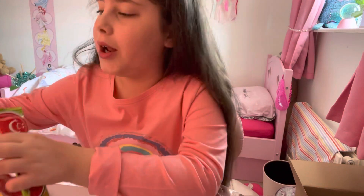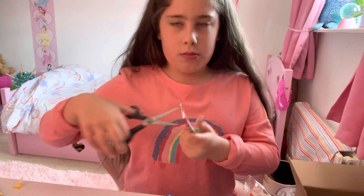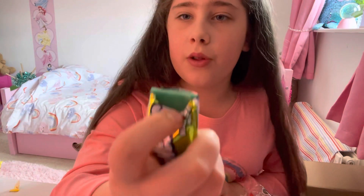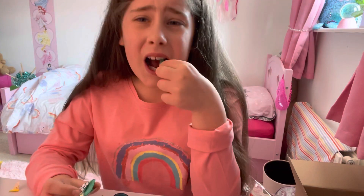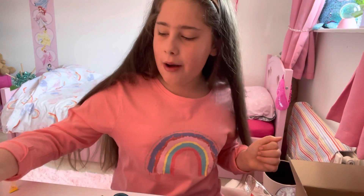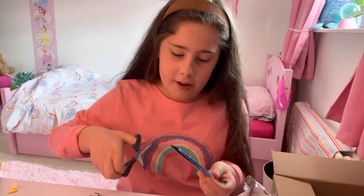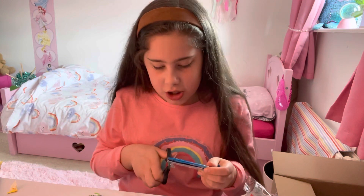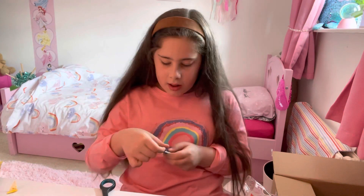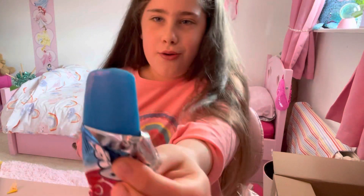I've got an Airheads watermelon next. This one has three colors on the back. That was nice but that wasn't sour at all - I was expecting it to be really sour. Back to the blue raspberry flavor - it's blue raspberry flavor. I give the last one a five. This one's bright blue - I like the color.